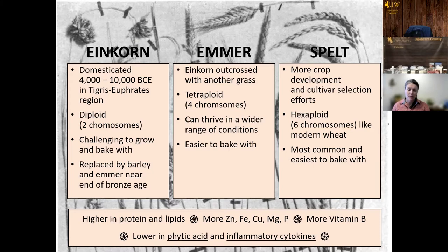Emmer is also a little bit easier to bake with. The gluten in it is a little bit stronger than einkorn. Then spelt was the next domesticated grain, moving towards wheat through more crop development and cultivar selection over the years. It picked up another set of chromosomes to make it a hexaploid, the same as modern wheat, and as a result it's the most common, easiest to bake with, easiest to grow, and has the widest genetic variability. That's a little bit about the steps of development from einkorn to emmer and to spelt.